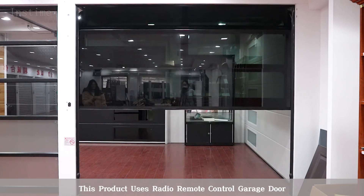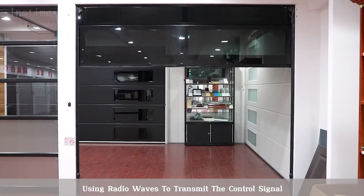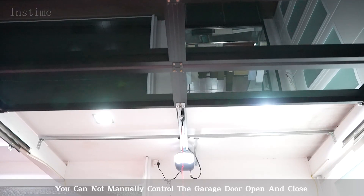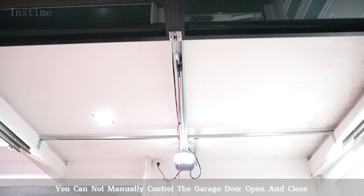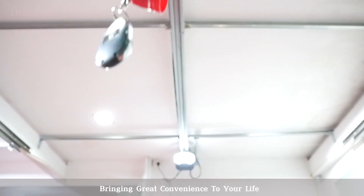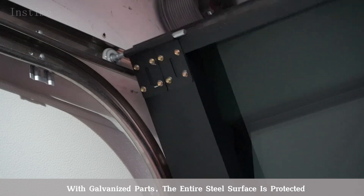This product uses radio remote control, using radio waves to transmit the control signal. You can manually control the garage door open and close, bringing great convenience to your life. With carbonized parts,